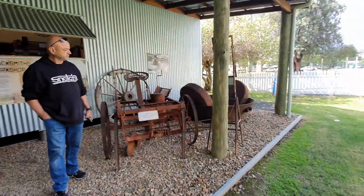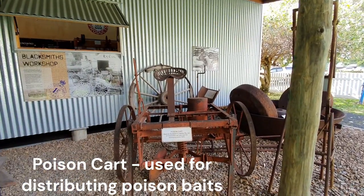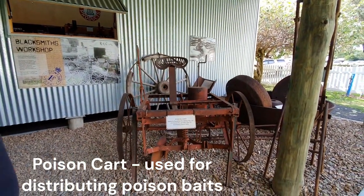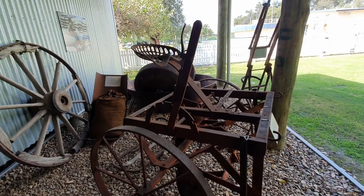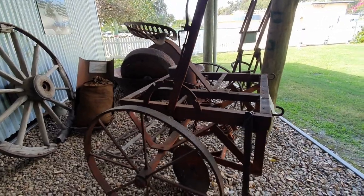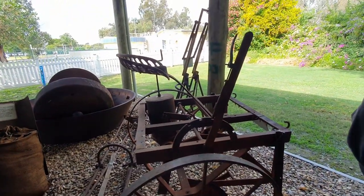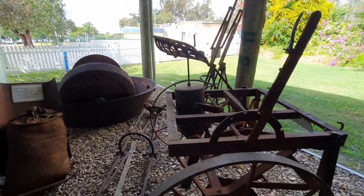Straight when I walk in there's a poison cart. This cart was used for distributing poison baits. You'd think it would be easier to just carry them in a bag and chuck them out here and there rather than carting this thing around. It's heavy - they used to use a horse in the front. Yeah, interesting contraption.